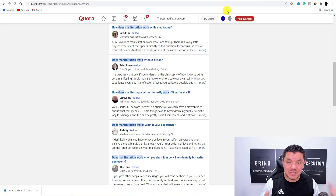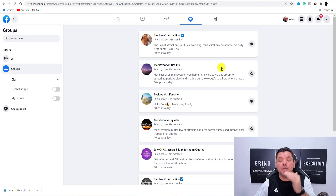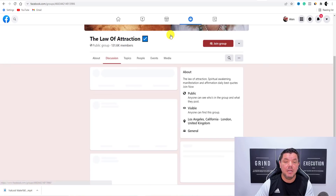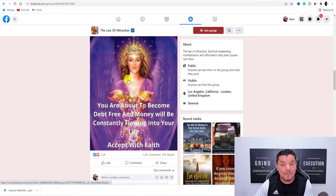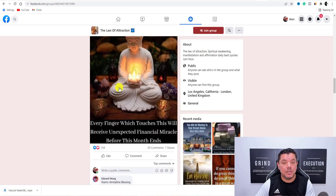Another traffic source I want to show you today — because I want to give you plenty of options — is Facebook. Facebook is massive. You need to go over to Groups, find manifestation groups, and you're going to find all these different groups. You want to join all these public groups. Once you join these public groups — like if you come over to Law of Attraction — you don't just want to join the group and start spamming your link. Start interacting with these people, start liking and replying to some of these people. The admin of this group is going to see that you're active.